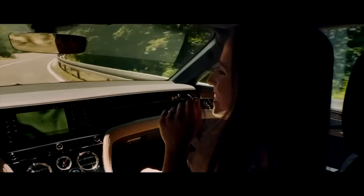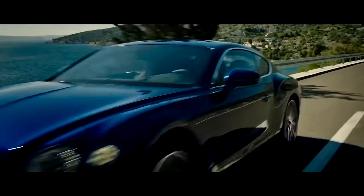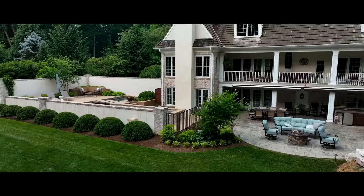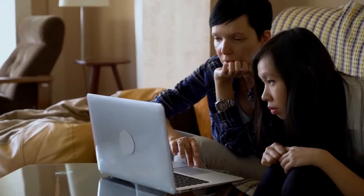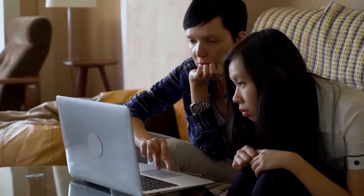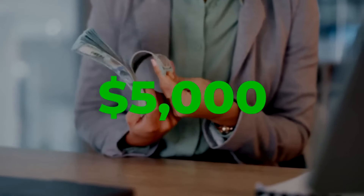Have you ever looked at the lifestyles of those driving stylish cars, living in lavish houses, and thought, I wish this was my life? Well, today is the day we change that. I'll be unveiling a strategy that can help beginners like you earn over 5,000 bucks per day through trading.